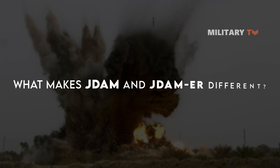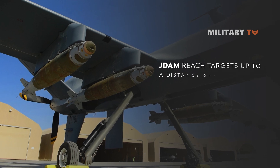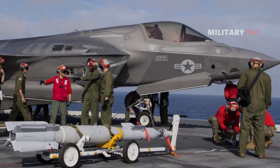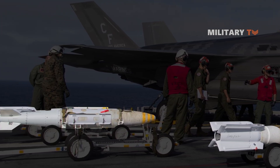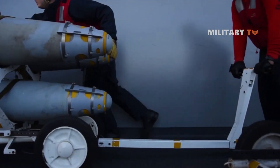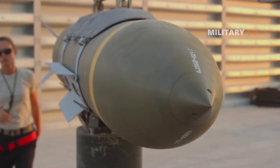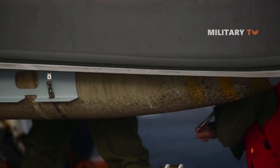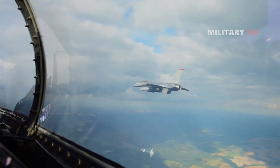So what makes JDAM and JDAM-ER different? Depending on the altitude of its release, JDAM can reach targets up to a distance of 15 miles, while the JDAM-ER extends this range with a wing kit. Upon release, the JDAM-ER's wings unfold, enabling it to glide for up to 45 miles — three times the range of the original weapon. Boeing, the manufacturer, claims that both the JDAM and JDAM-ER kits can convert ordinary bombs into precision-guided smart munitions that perform effectively in harsh weather, offering a cost-effective method of transforming unguided bombs into fire-and-forget weapons weighing 498 pounds, with the JDAM-ER kit having the additional capability of tripling the range.